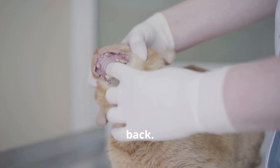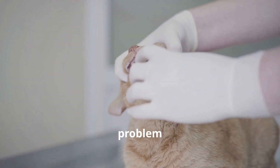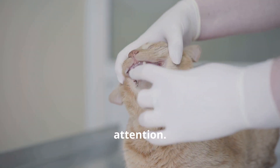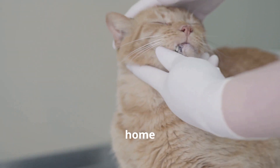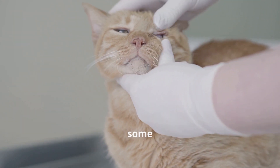Hello friends of Paws and Purrs, welcome back. Gum inflammation or gingivitis in cats is a serious problem that requires veterinary attention. However, there are some home remedies that can help as preventive or supportive treatments. Let's go over some of these methods.